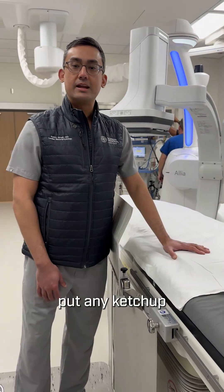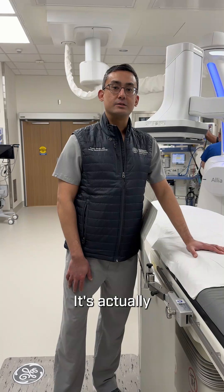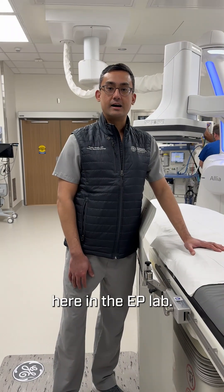This is a hot dog, but don't put any ketchup or mustard on it — it's actually one of our patient warmers here in the EP lab.